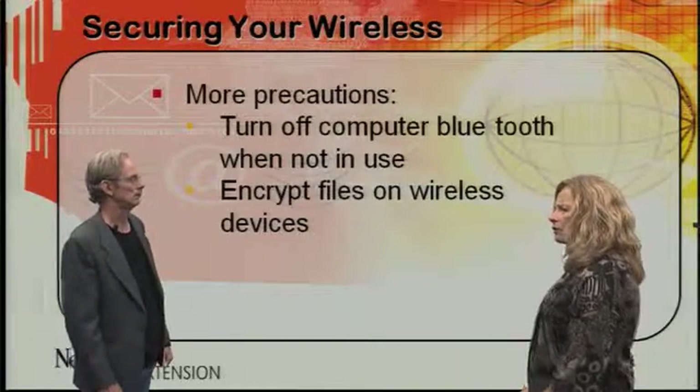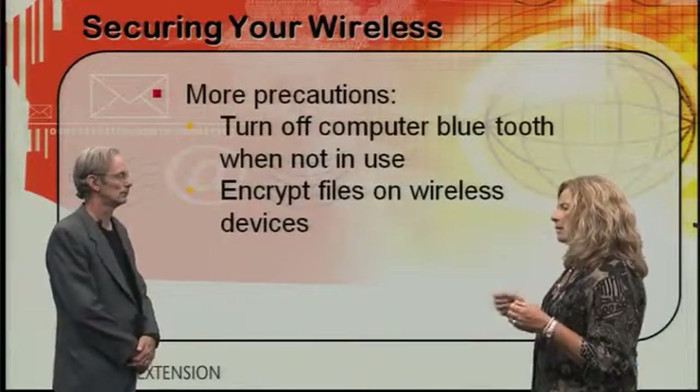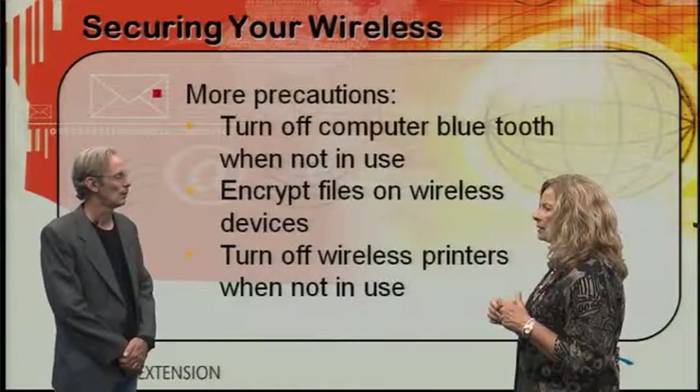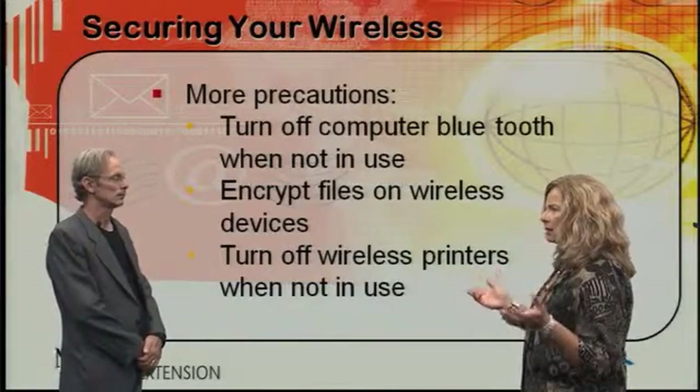One thing that people forget, too, is that if you have a wireless printer in your office, you may want to take extra caution in printing sensitive documents. You will want to make sure that you turn that machine off at the end of the day to delete stored information, because all of that information is still at risk.